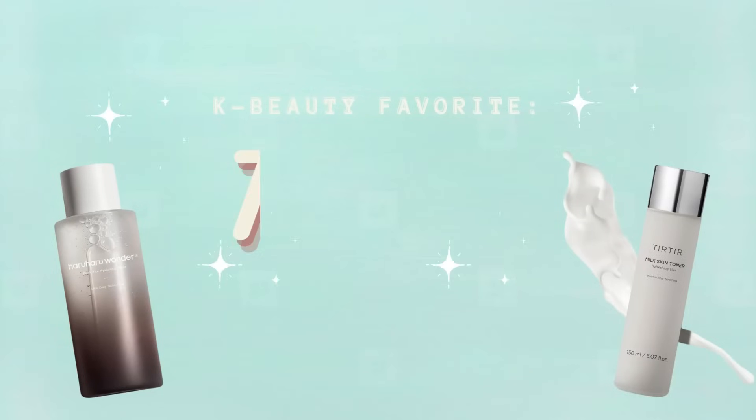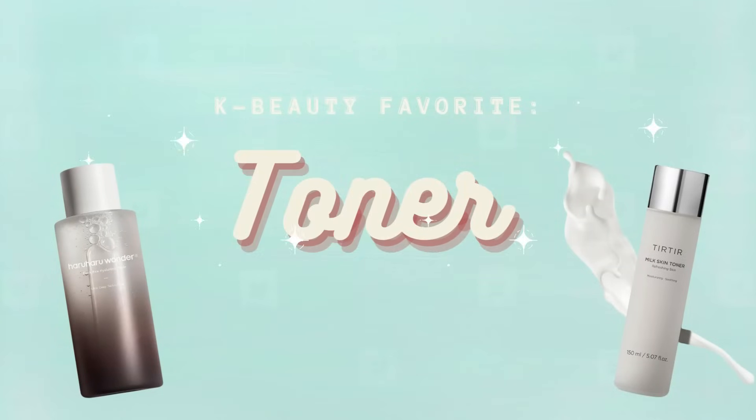I wanted to break it down for you guys today and talk about five categories that I think Korean beauty does really well — where most things you buy from that category you'll probably like — and then five categories that I've had bad or negative results with. Let's start with skincare because that's what K-Beauty is really known for. Most skincare I've tried has been good, but the one category where K-Beauty really shines is toner.